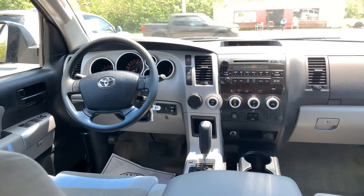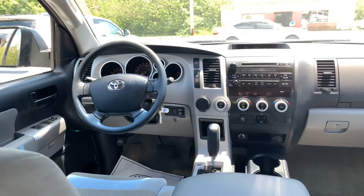You have dual climate control, auxiliary keyless entry, rear power window, and cruise control.